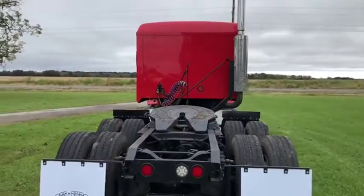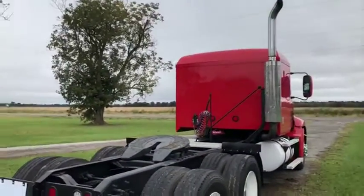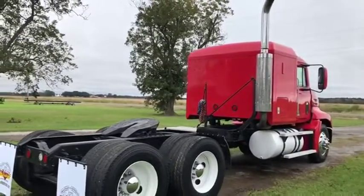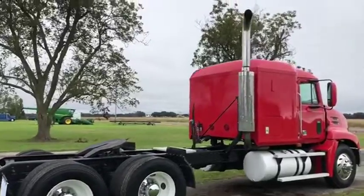It cranks, it runs, it drives. They did drive this truck here coming from about 200 miles away. The truck seems to do what it's supposed to do. It's a 2000 Mack CX613. It's got a 10-speed transmission. It's got a big 4E7, 427 horsepower Mack engine.